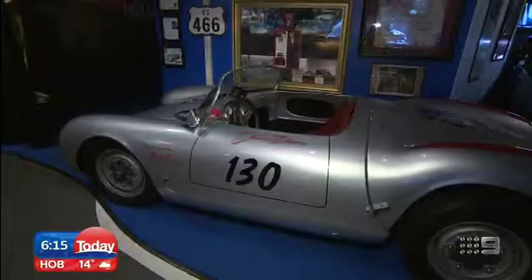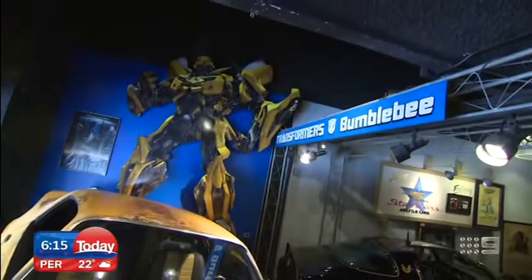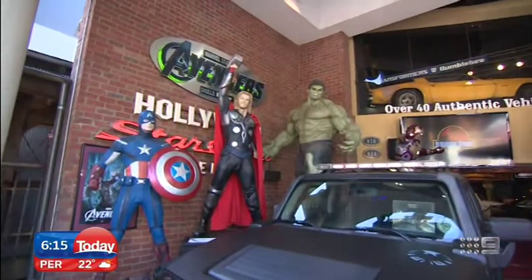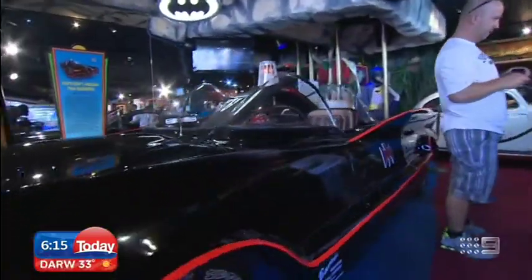There have been some fantastic cars on TV and in the movies throughout the years. Reporter Chris Urquhart found a huge collection of them at the Hollywood Star Cars Museum. If you love Hollywood, you'll love this place. If you love cars, you'll love this place. If you love both, book a trip now. Walk in the door and immediately say hello to the original TV Batmobile.